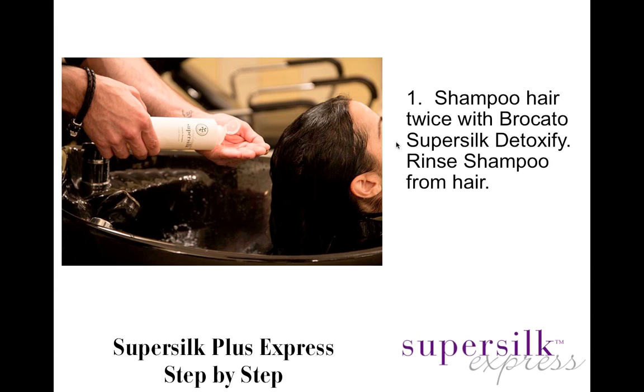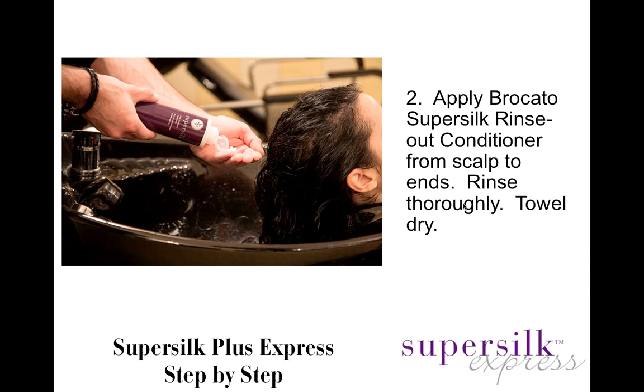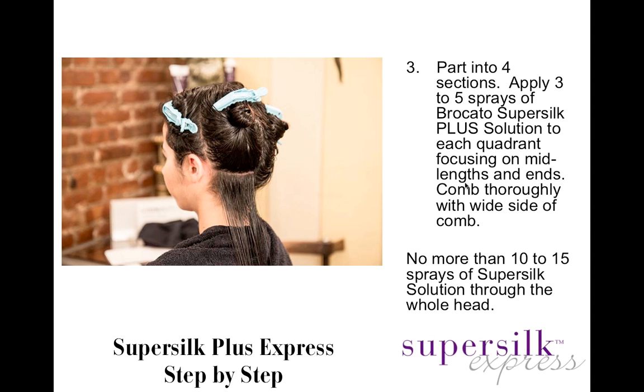Here's how SuperSilk Express works. The first step is to shampoo the hair twice with Bricado Detoxify Shampoo and rinse thoroughly — a nice, good lather indicates that silicones, waxes, or oils have been removed so the SuperSilk solution can penetrate. Next, apply Bricado SuperSilk Rinse-Out Conditioner from scalp to ends and rinse thoroughly. Back at the station, part the hair into four sections and apply three to five sprays of SuperSilk Solution to each quadrant, focusing on mid-lengths and ends, combing through with a wide-tooth comb. No more than 10 to 15 sprays total — in some cases less is more, depending on hair length and texture.